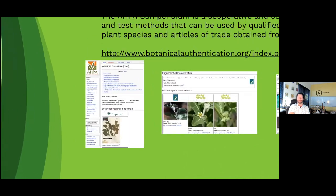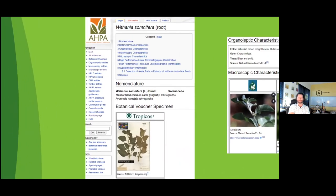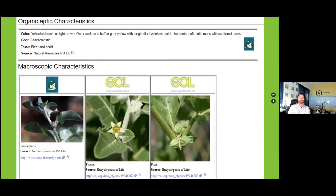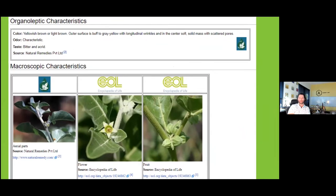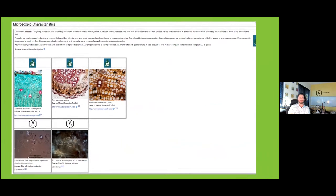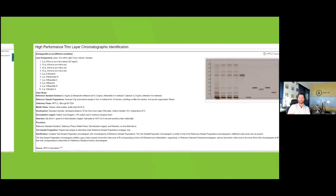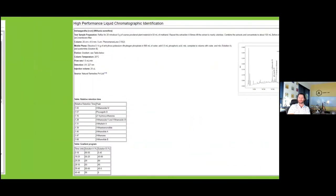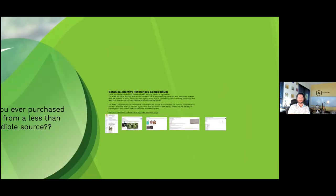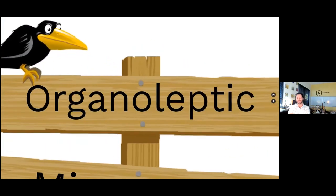The Botanical Identity Reference Compendium has submissions for quite a few botanicals of importance. It has information on what materials should look like, including organoleptic characteristics — color, odor, taste — as well as microscopic data, HPTLC, HPLC, DNA submissions, GC submissions, and NMR submissions. It's a wonderful free resource for identifying and doing quantitative analysis on botanicals.